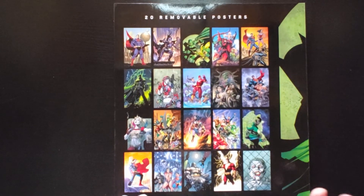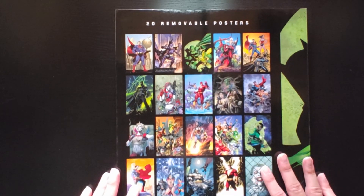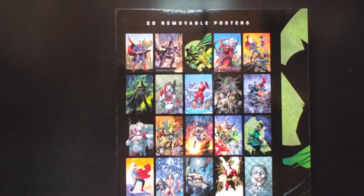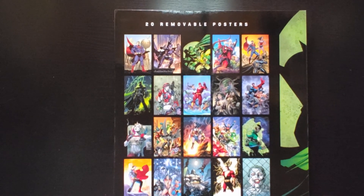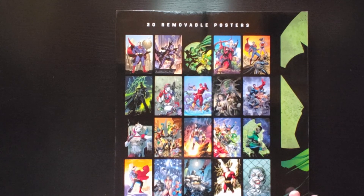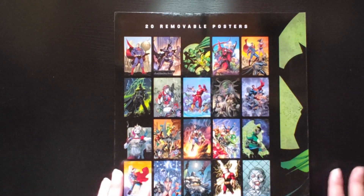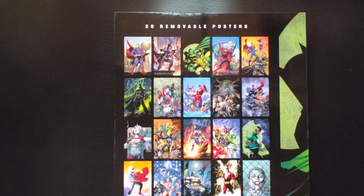And yeah that's the last image, so that concludes the overview for Jim Lee's Postal Portfolio Volume 2. What do you guys think? Which is your favorite one? Leave it in the comment section below. Any questions, leave it in the comment section below. If you want to watch more videos like this, hit that subscribe button. And yeah, that concludes the overview for Jim Lee's Volume 2 Postal Portfolio — on to the next one.